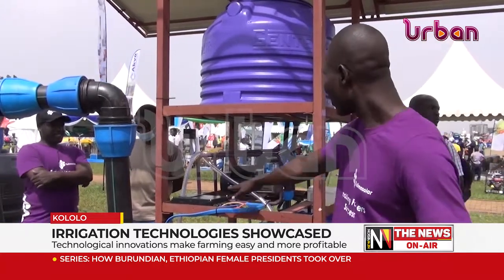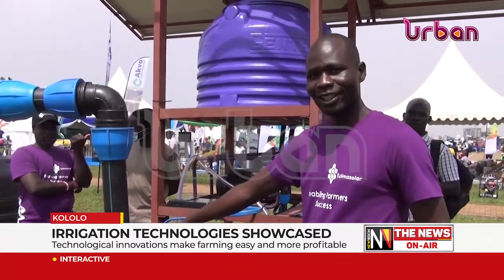Dennis Asia, an exhibitor with Tulima Solar, advised farmers to adapt to the climatic changes and accept irrigation technologies. He explained that sometimes farmers plant crops and the rains are not there, and this technology provides artificial rain for the farmers. With a water source available, they also offer flexible payment plans — you can pay for 22 months if you can't afford the system at once. Their primary aim is to transform the lives of farmers.